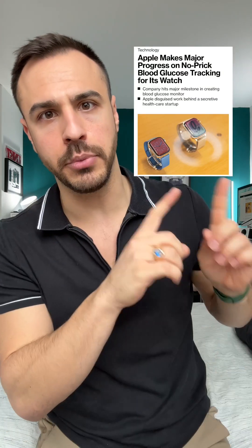Huge diabetes tech news coming from Bloomberg: Apple is getting into the game with continuous glucose monitoring that is non-invasive — no prick. Let me break it down for you. Apple hopes that one day the Apple Watch will be able to monitor glucose levels.